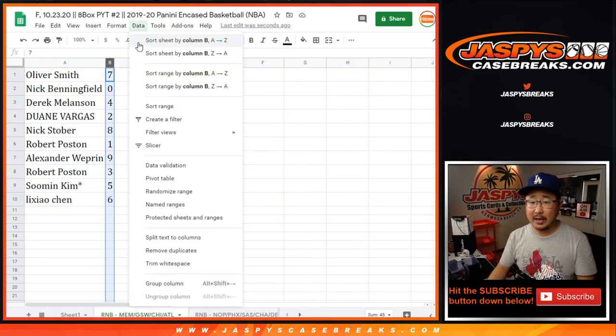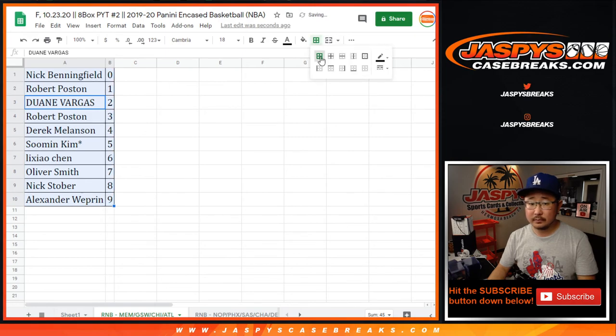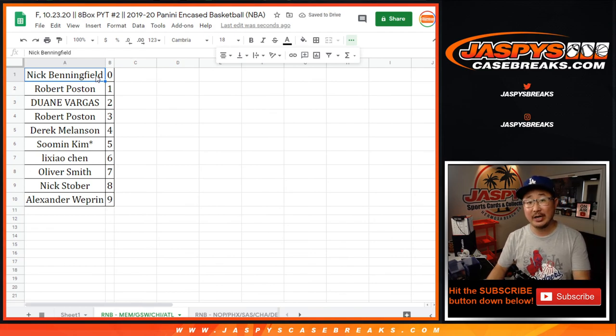So let's sort these by column B. And let's box these up — we've got to do one more number block. The break itself will be in a separate video. Check it out on jazbeescasebreaks.com. Thanks for watching. Bye-bye.